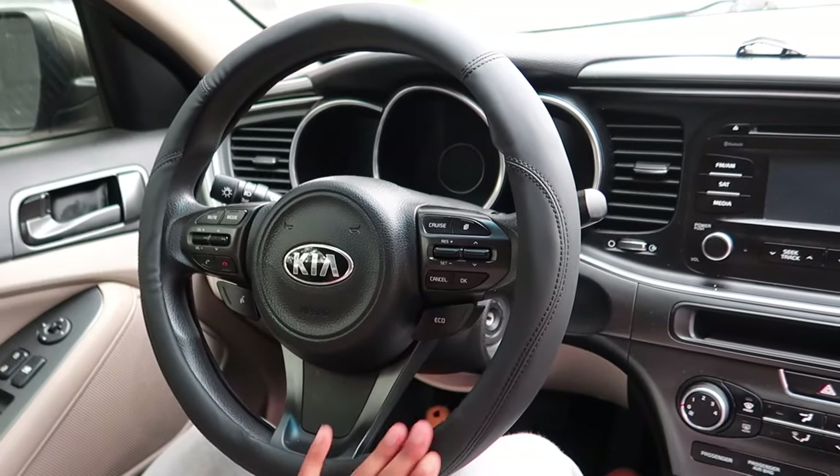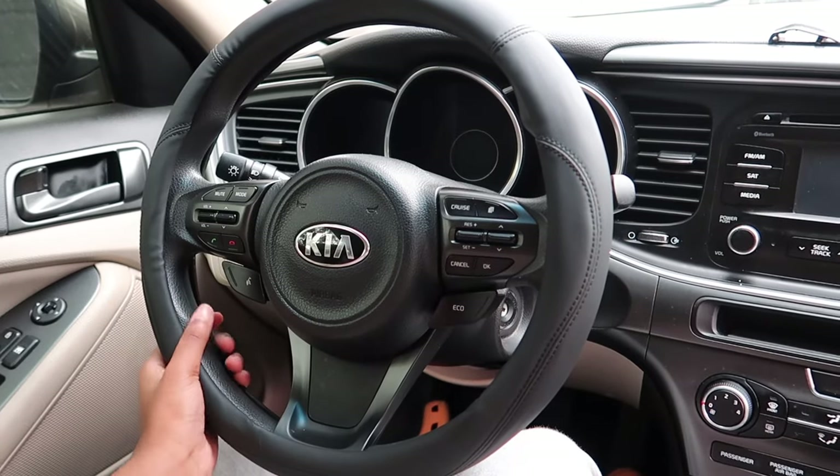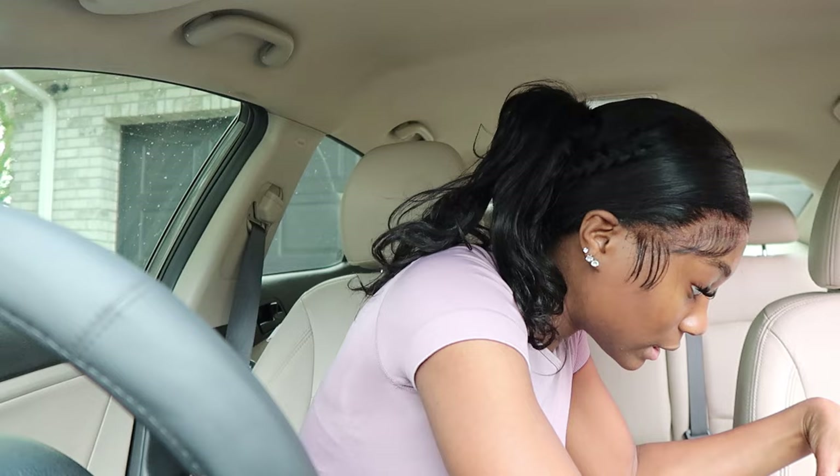I got it on! It took me a little minute — I was kind of scared it wasn't going to fit, but it fits. I'm not totally sure I love it yet, but I think it'll grow on me. I like the feeling — it feels very sturdy. Steering wheel covers are cute and all, but I also have to feel comfortable driving with it, and I think I can.